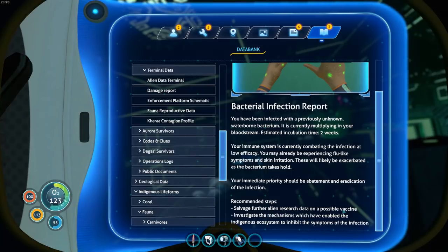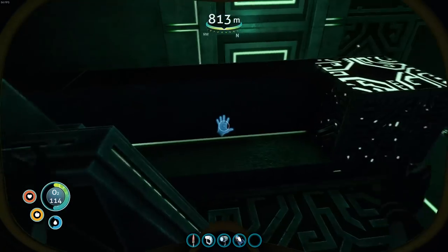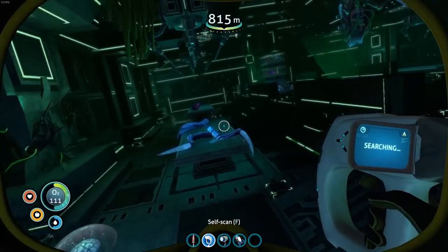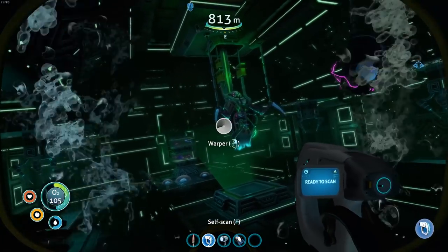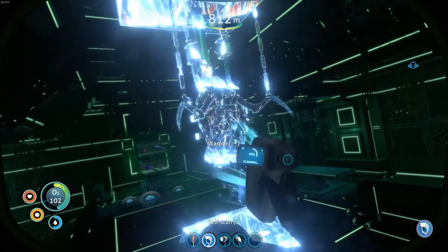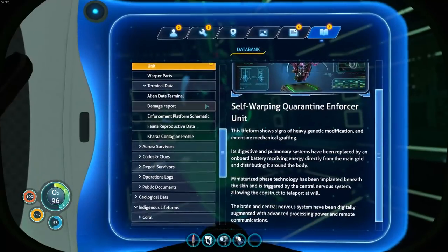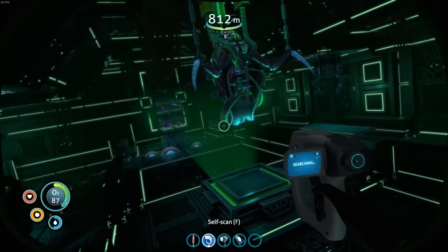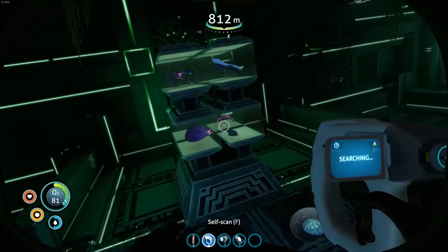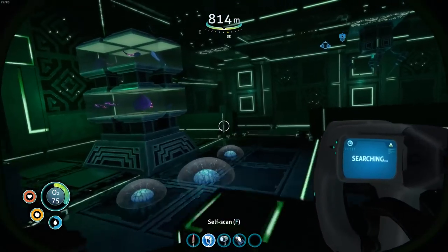Salvage further alien research data on a possible vaccine. Investigate the mechanisms which have enabled the indigenous ecosystem to inhibit the symptoms of the infection. Let's find a cure - I assume that's what's going to be going on here. Someone's ripped into this place. Self-warping quarantine enforcer unit - so it's very genetic modification, programmable hunter, killer, avoid. These have been made to kill stuff with the infection, so that's why they're coming after me because I'm infected. Maybe if we get cured, these warper dudes will help us out.